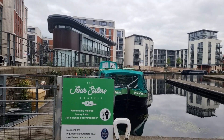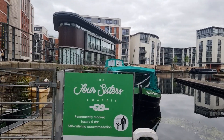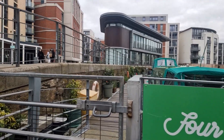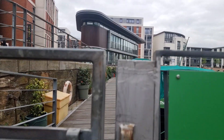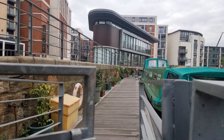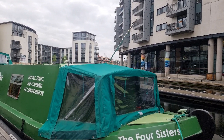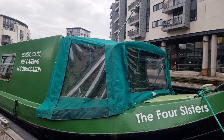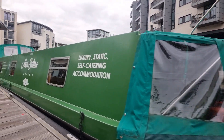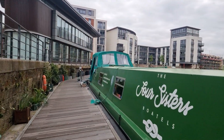The barges, The Four Sisters and Camellia, have their own gate and walkway, so it's very private. A first for Scotland, The Four Sisters' Botels are self-catering canal houseboats — luxury botels located in the Edinburgh city centre — and have been awarded four stars by the Scottish Tourist Board. The Four Sisters have two boats: Four Sisters and Camellia.